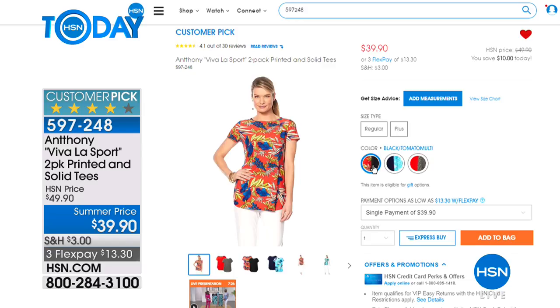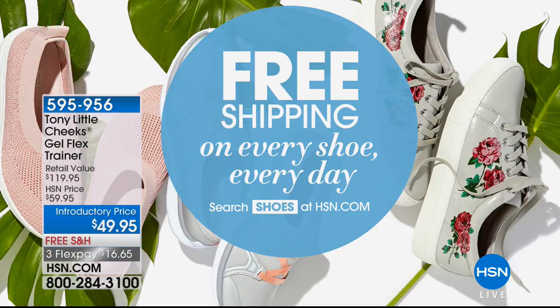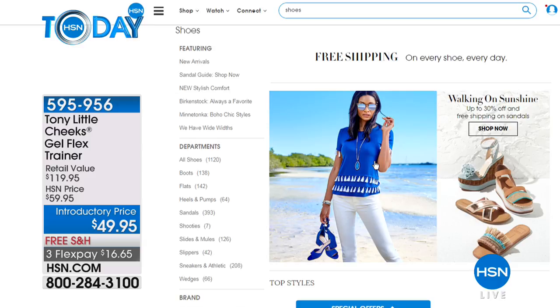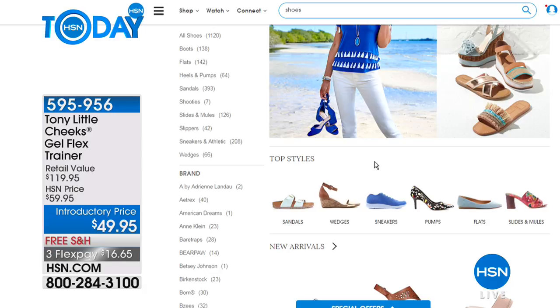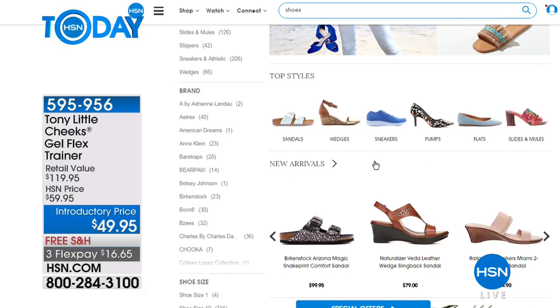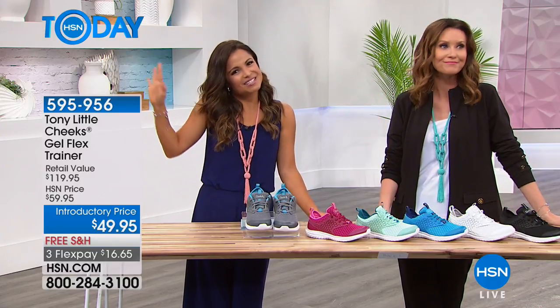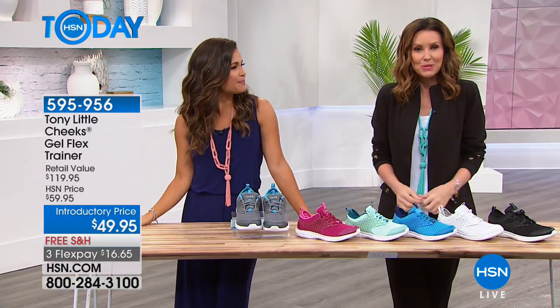One thing to love about this Favorites for Her show is that we mix up the items and bring you all your favorite designers and brands, including shoes. When shopping shoes, remember you get free shipping on every shoe every single day. Anything we present to you, it's going to come to you for free. Go to hsn.com, type 'shoes' in the search bar, and you'll see our whole assortment — all of them ship for free.